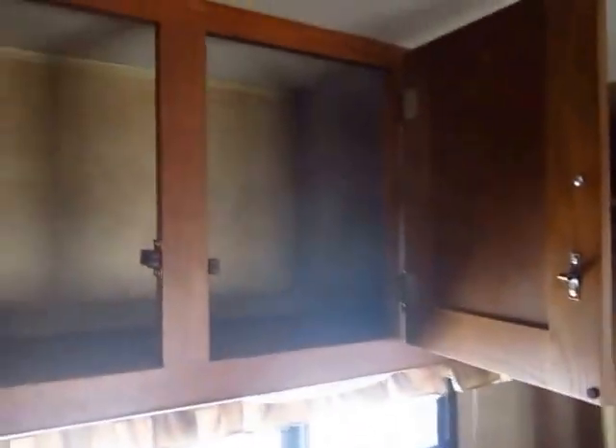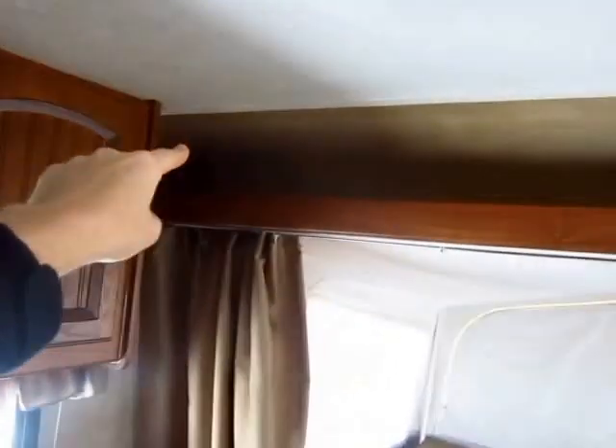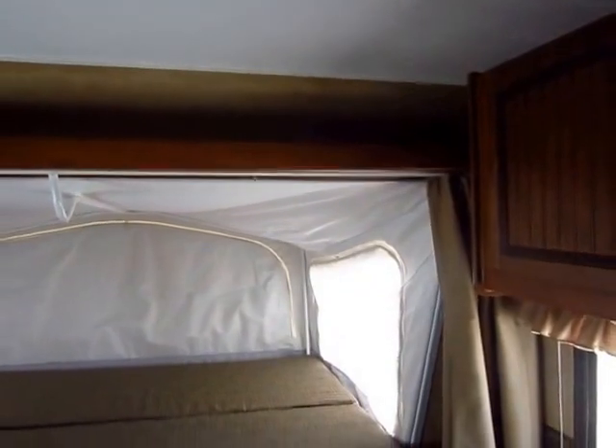Very good storage space in here. You might be able to see where the cabinetry is pocket screwed together. I love all the extra little stuff, like just an extra little storage shelf above the front bed here. Every ounce you can get.